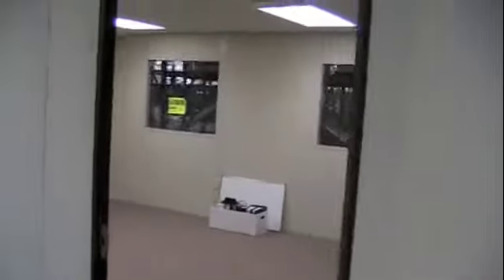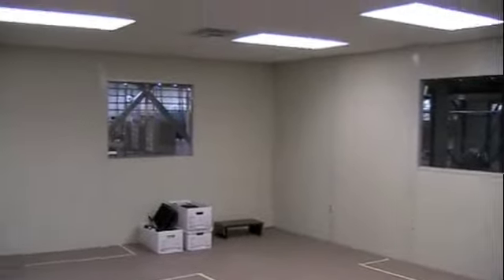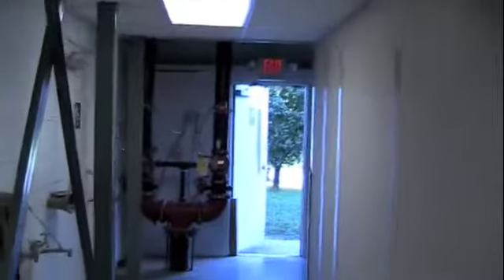Going down the hallway — more office space, office space there will work. Some ladies have already marked their floor where they're going to be moving in. Exit signs and alarm. And here we finish this ceiling out — we're actually out of the air-conditioned space in the warehouse. Finish the ceiling out nicely.